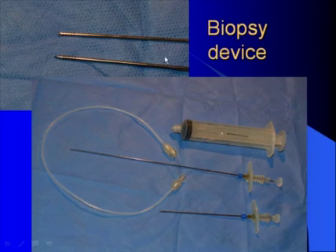Biopsy devices. This is the Franseen needle. You see this needle with an internal cannula, and this is the needle without the internal stylet. You see the cutting edges of this needle — when you deploy it into the target, you move it back and forth and around its axis. At the same time, using this syringe, constant negative pressure is applied, sucking the material into the needle, so it's a cutting-aspiration device.